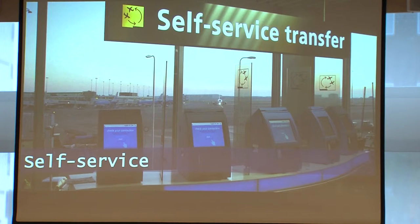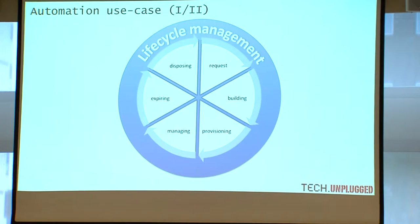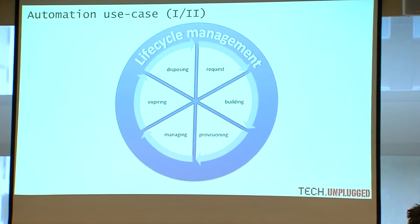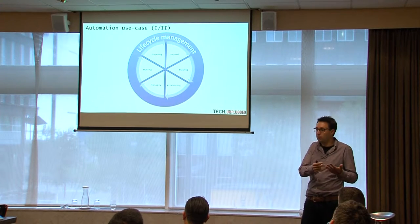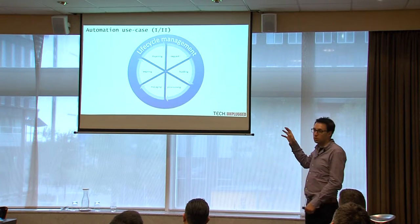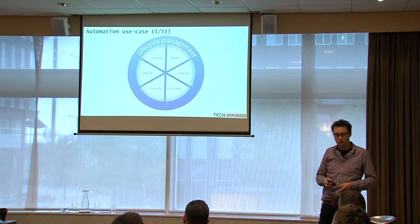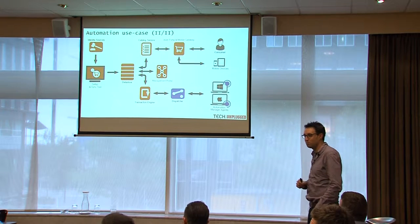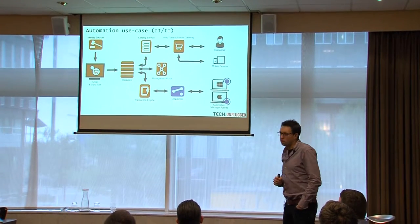What are the use cases I've seen so far for automation in IT? The most important use case for me, which I've been working on for two years, is lifecycle management. This is all about requesting a virtual machine, building it, deploying it, then using it, and at some point it expires and is disposed. Another use case — which my colleagues are working on — is in the VDI space.